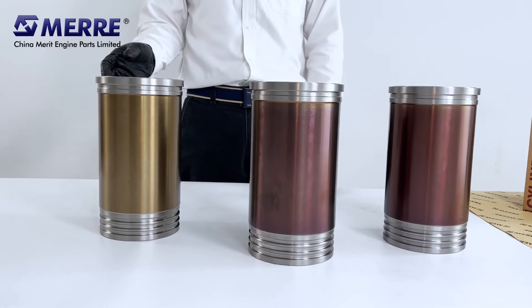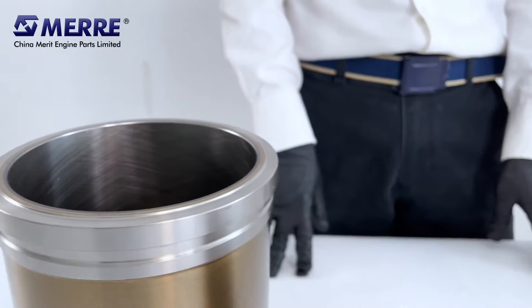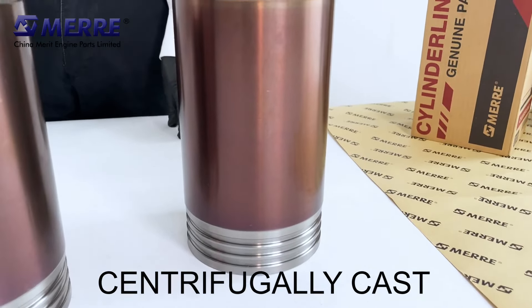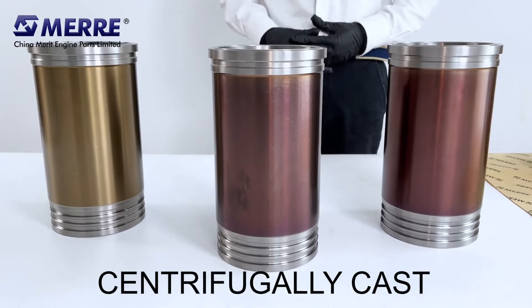These liners are carefully engineered and manufactured to provide maximum trouble-free life. They are made from high strength iron that is centrifugally cast to obtain a uniformly dense microstructure. The centrifugal casting process consists of pouring molten iron into a rotating mold.